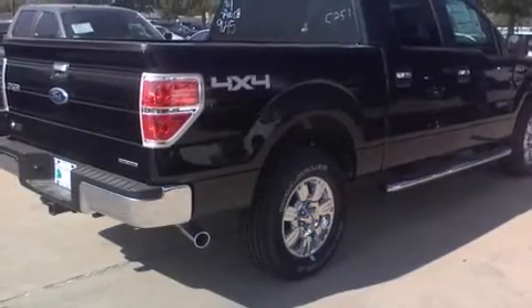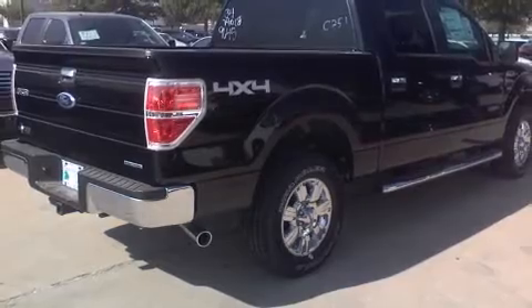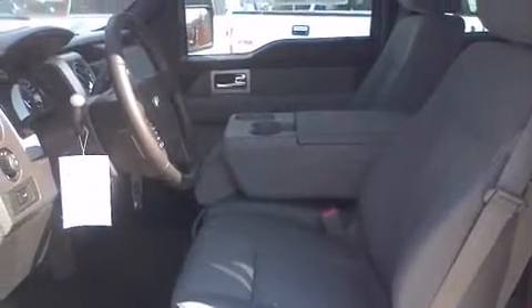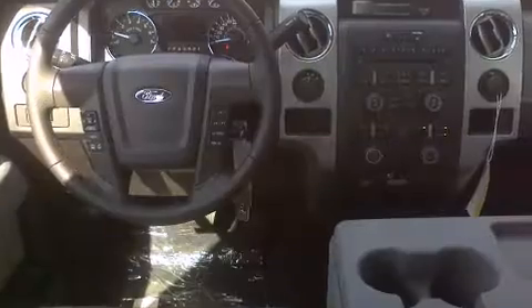The following features are included: variably intermittent wipers, a trip computer, a rear-step bumper, automatic dimming door mirrors, turn signal indicator mirrors, a trailer hitch, and more.